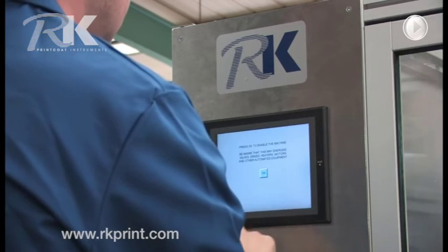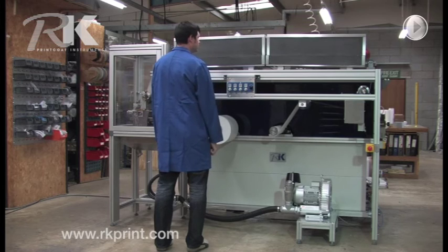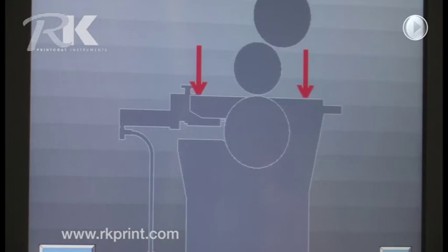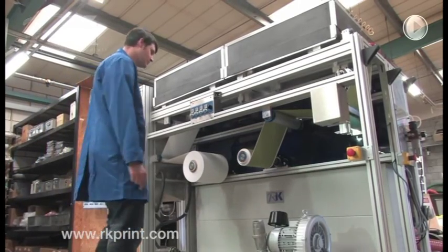For an integrated system, advanced technology and bespoke options easily expanded or modified, there is nothing to beat the VCML.